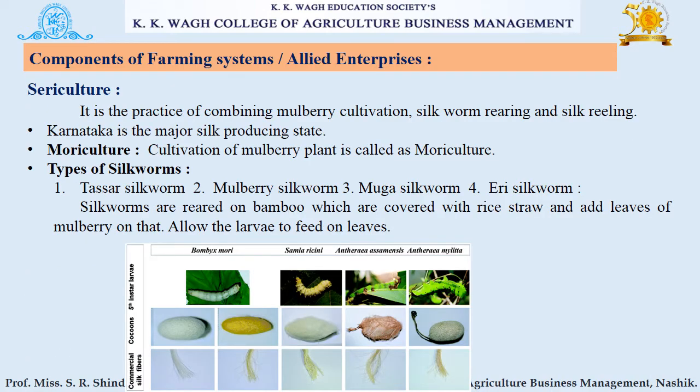The next component is sericulture. It is the practice of combining mulberry cultivation, silkworm rearing, and silk reeling. Karnataka is the major silk-producing state. Cultivation of mulberry plants is called moriculture. Types of silkworms include Tasar silkworm, Mulberry silkworm, Muga silkworm, and Eri silkworm. Silkworms are reared on bamboo frames covered with rice straw, with mulberry leaves added for larvae to feed on.